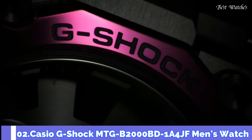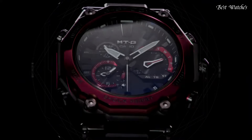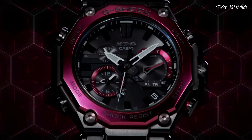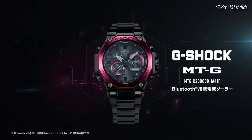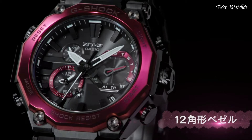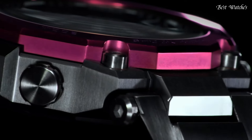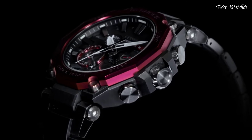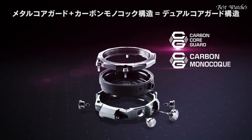Number 2. Casio G-Shock MTG-B2000-BD-1A4JF Men's Watch, Japanese Solar Quartz Movement in 5636 caliber. Stainless steel carbon hard coating case of round shape. Case dimensions are 51 millimeters in diameter and 15.9 millimeters in thickness. Display type: analog. This timepiece has sapphire anti-reflection coating glass.